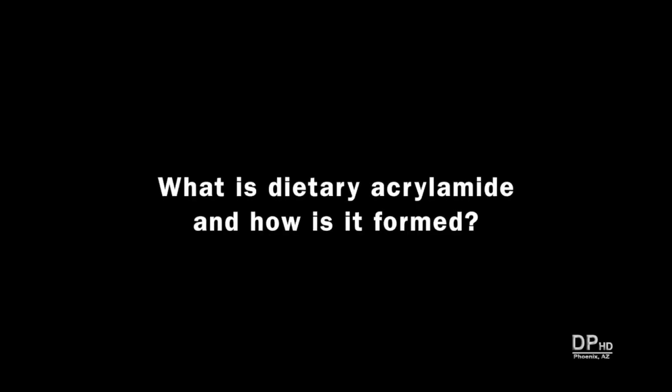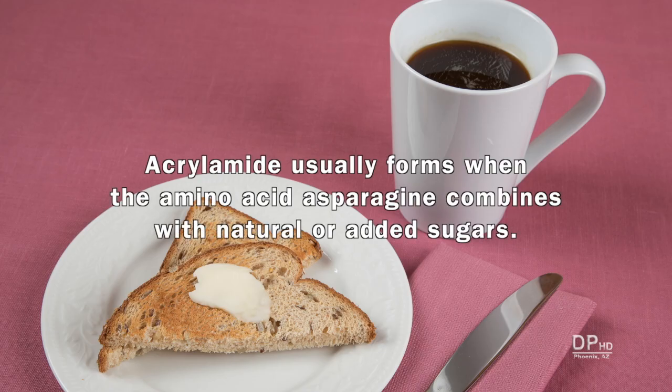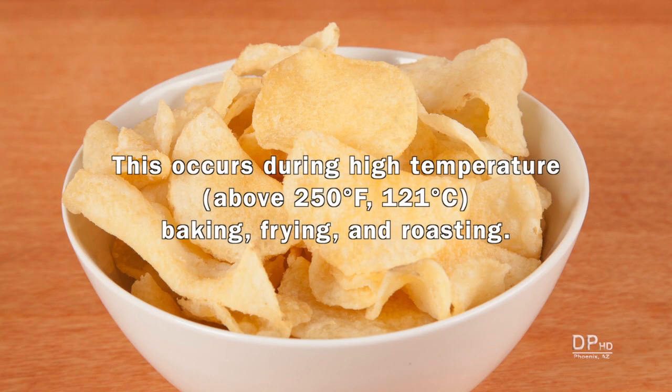First, what is dietary acrylamide and how is it formed? Acrylamide usually forms when the amino acid asparagine combines with natural or added sugars. This requires high temperatures above 250 degrees Fahrenheit. Baking, frying, and roasting can produce acrylamide.